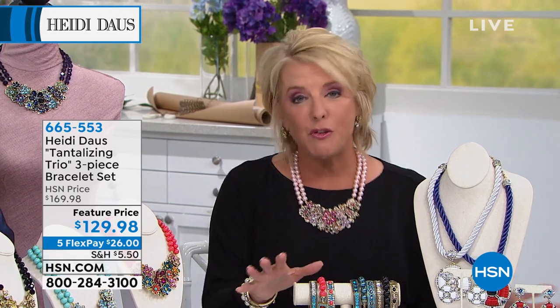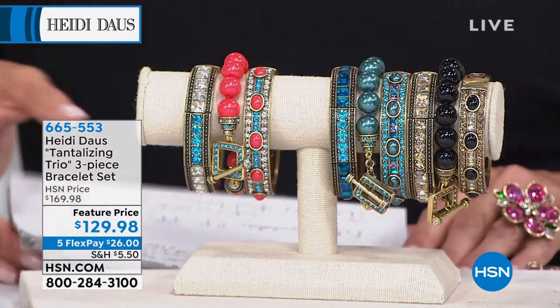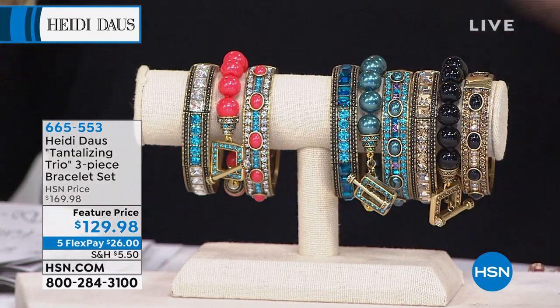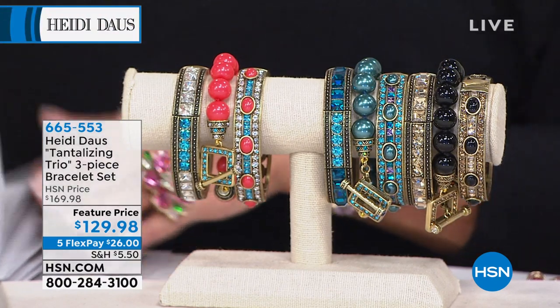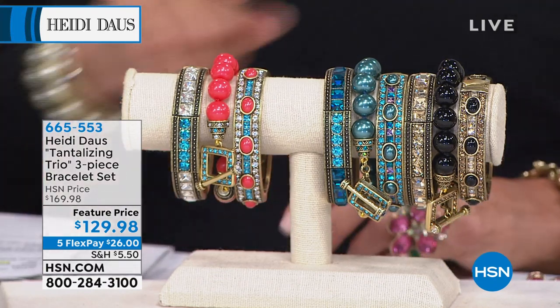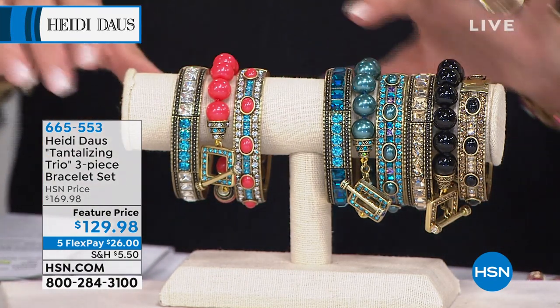I'm going to give you a sneak peek at two things you have not seen today. We also have brand new — a lot of what I call limited edition. We've got some brooches coming up that always sell out. But let me feature this first: the Tantalizing Trio. Here's the story behind it — this is a favorite.